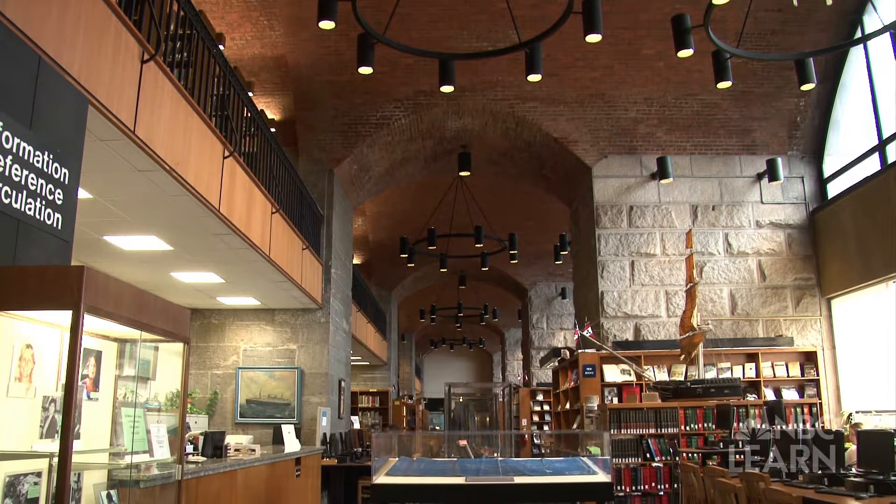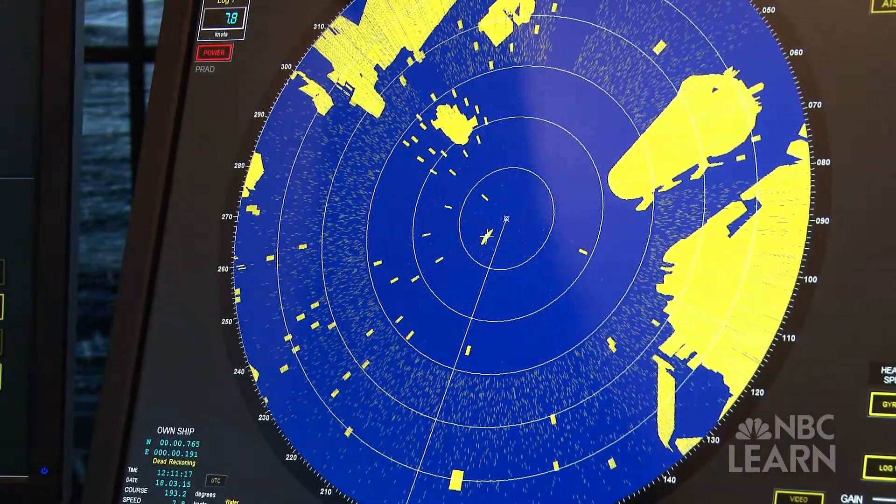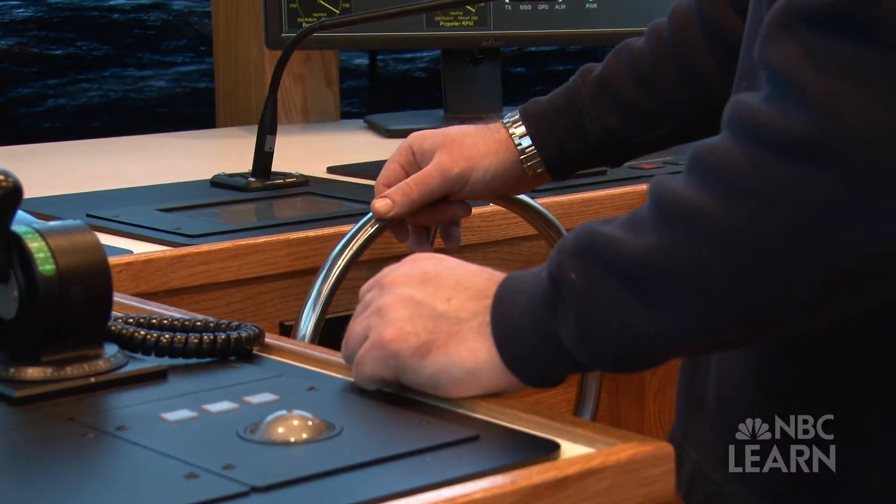My name is Andrew Koller and I am a lecturer at SUNY Maritime College. We're standing in the SUNY Maritime Tug and Barge Simulator, positioned right in the middle of New York Harbor. This simulator is used for cadet training and also for professional mariner training.